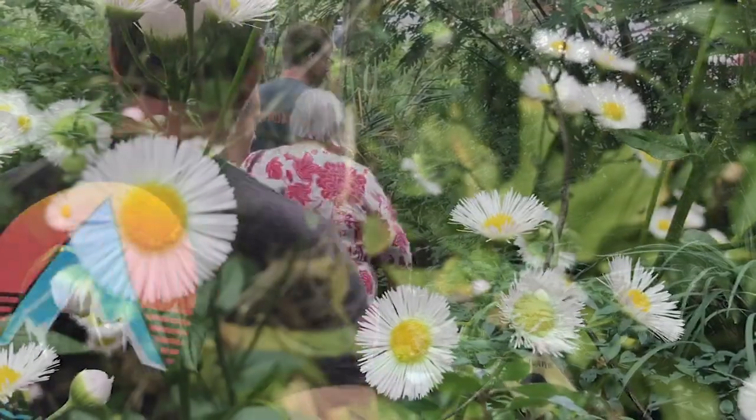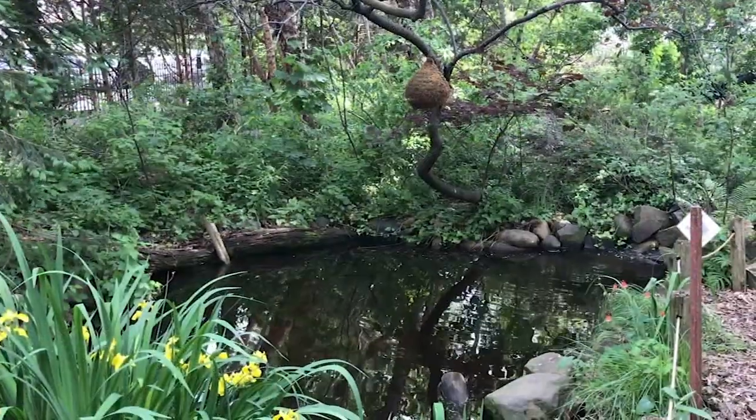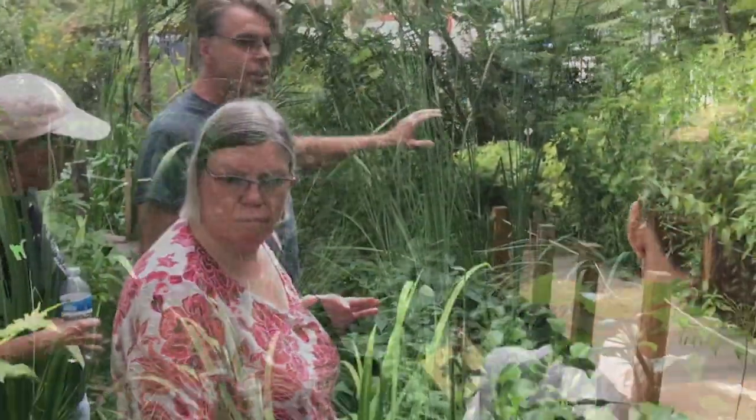The native plant garden is an experience, a microcosm of upstate New York or anywhere in the northeast. We have a stream, pond, and then this area is a bog.